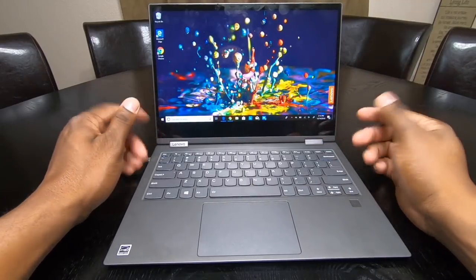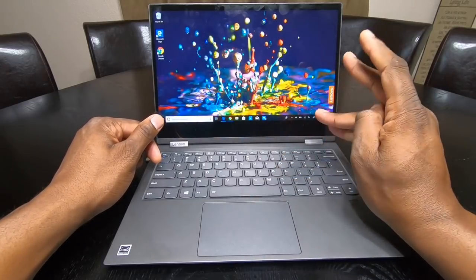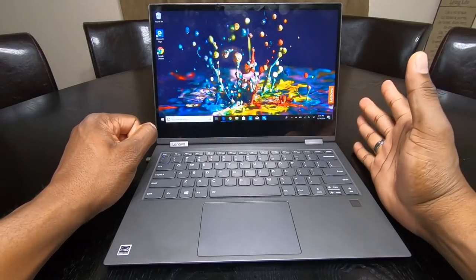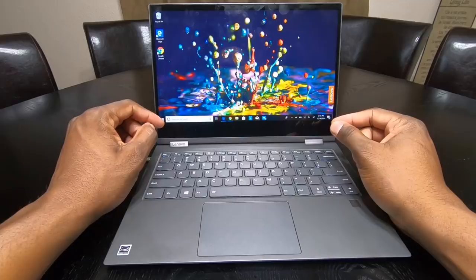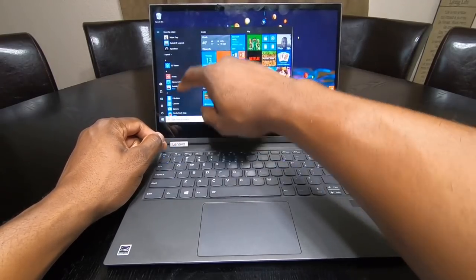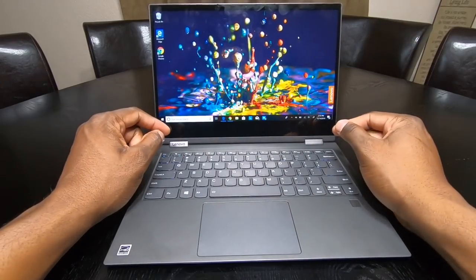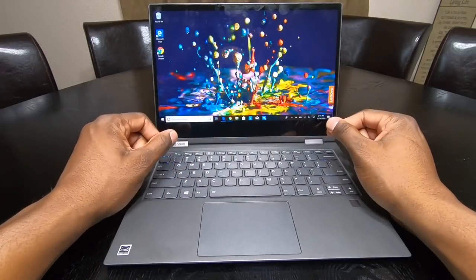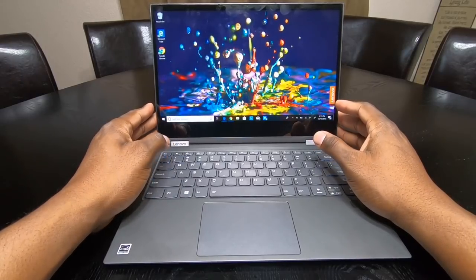I decided to do editing on a different device — my 5K iMac. This laptop has 8GB of DDR4 RAM, but it just does not feel like it at times. It feels extremely sluggish. Windows is fast in its own right, but it just doesn't feel like a machine with 8 gigs of RAM.